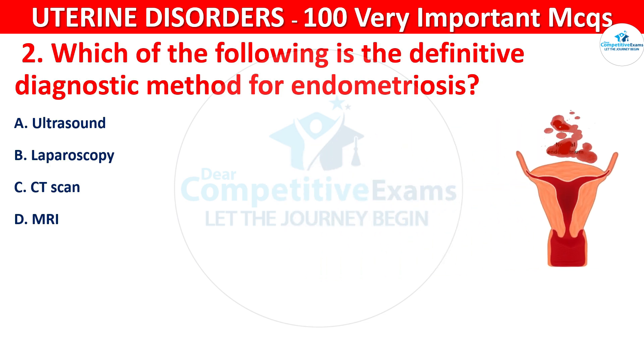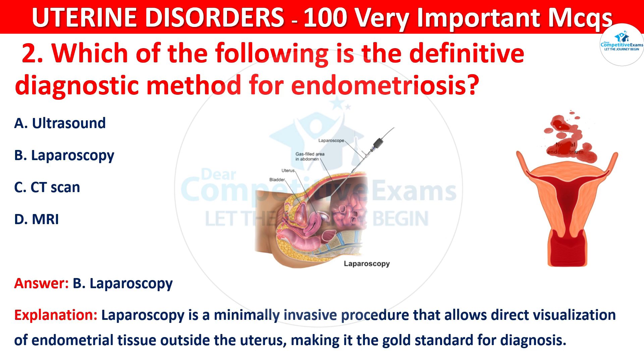The correct answer is B, that is laparoscopy. Laparoscopy is a minimally invasive procedure that allows direct visualization of endometrial tissue outside the uterus, making it the gold standard for diagnosis.